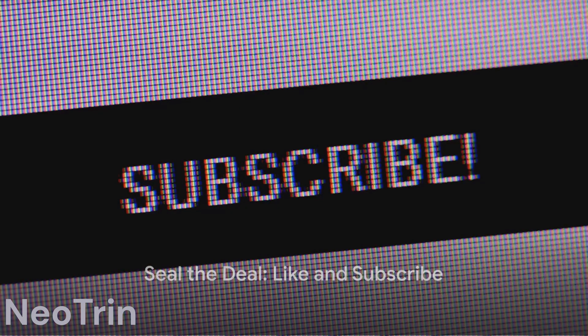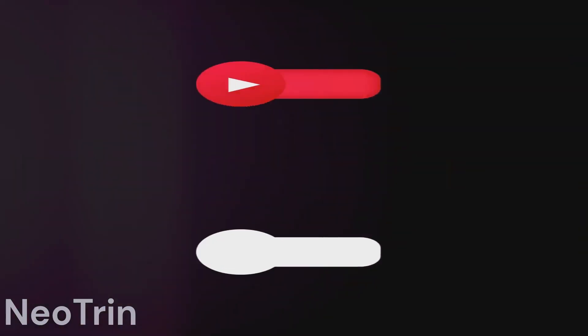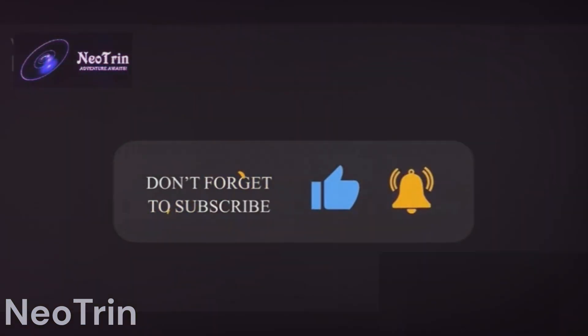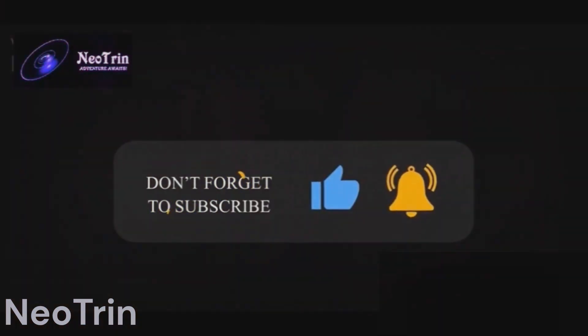Before we start, don't forget to join our community by hitting that subscribe button below, show us some love by giving it a thumbs up, and if you found something valuable or entertaining, why not share it with your friends? Let's jump right in.